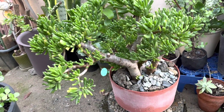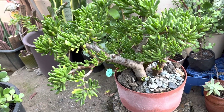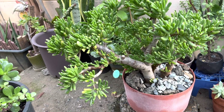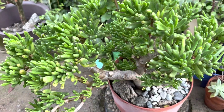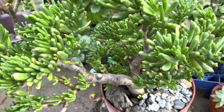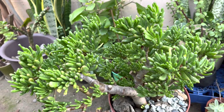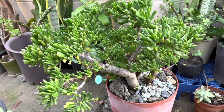This is my jade ladyfinger. It has smooth thick leaves with a jade green color shaped like a finger. And who wouldn't want a plant that looks like a little finger? I have had this plant for 14 years now.